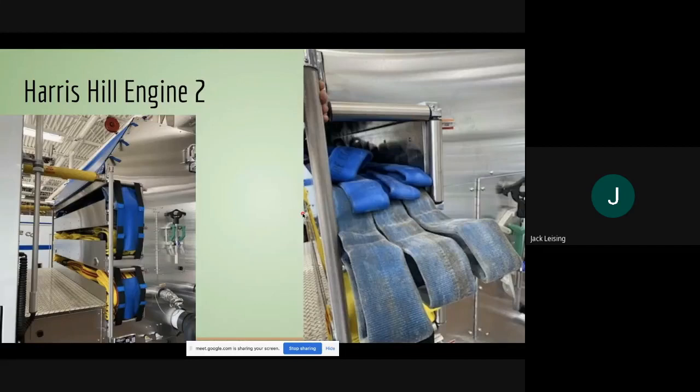Here is Harris Hill engine two — first due to commercial assignments, so this is what will be parked out front of any commercial assignment. Here's a side view of engine two showing three loads: the top blue load, a second load, and one on the bottom — three total.